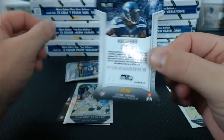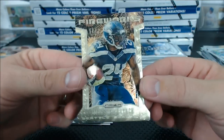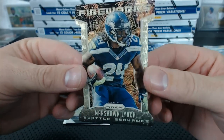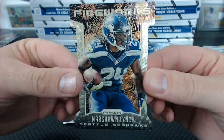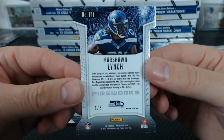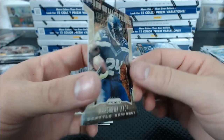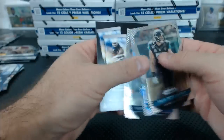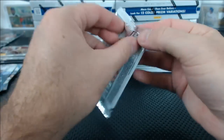It's numbered to five — I forgot the Super Fractor patterns are numbered to five. Fireworks Marshawn Lynch die-cut with the total ripoff Topps Super Fractor pattern, number 3 of 5. Richard Head — that's a cool card. I wish it was a one of one.